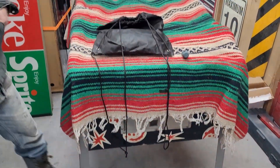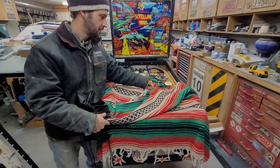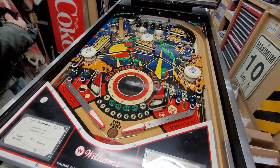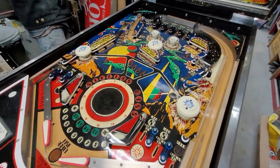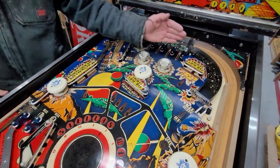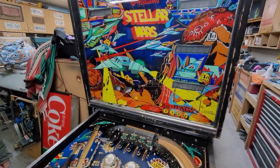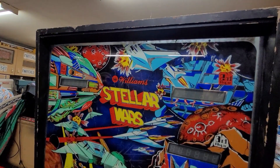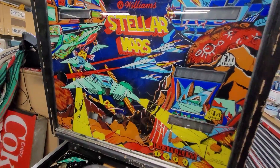And they're working on Stellar Wars, I see. This is Dutch's project. It's already cleaned and rubbered. Plastics look good, playfield looks pretty good overall. Backlash — it's not bad for a Stellar Wars, really. These Williams ones just crackle like crazy.